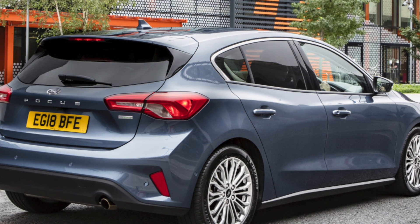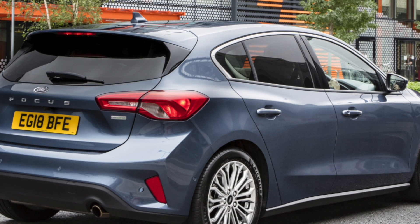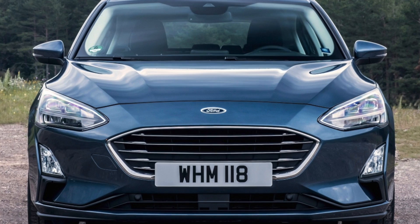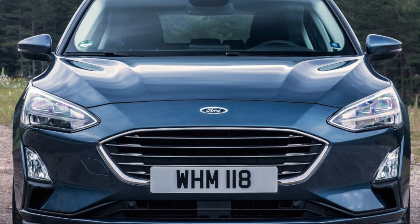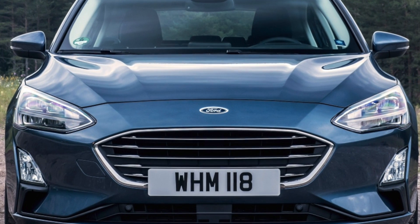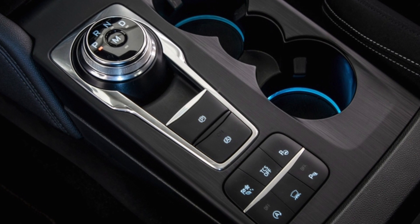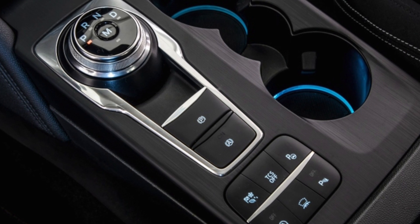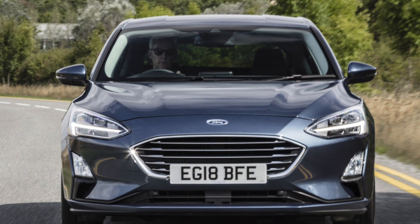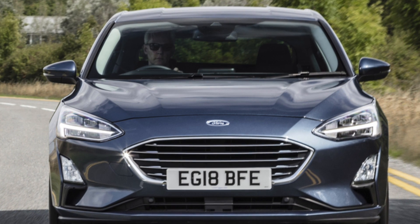As far as trims go, entry-level Style models come with 16-inch alloy wheels, air conditioning and electric front and rear windows. The Tech trim offers infotainment upgrades, cruise control and a heated windscreen. If you fancy something that looks a little sporty, the ST-Line is also worth considering — it has all the Tech features plus keyless start, aluminium pedals, sports seats, 17-inch alloy wheels and more aggressive exterior looks.